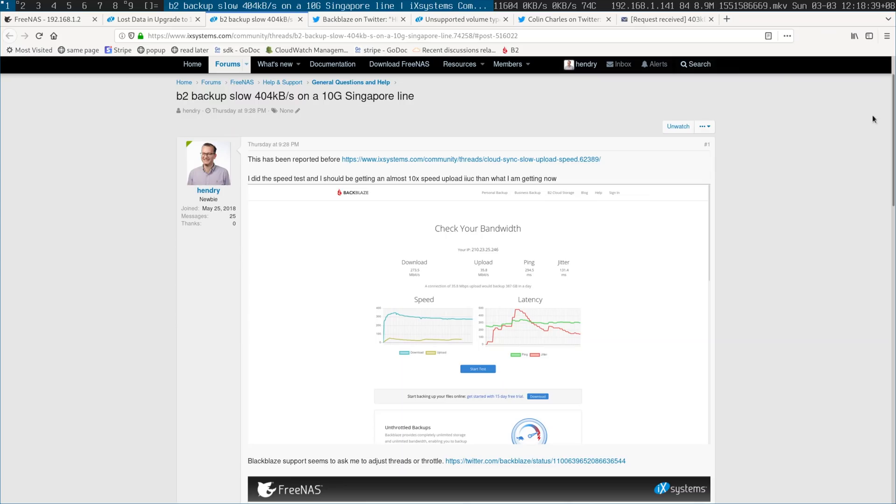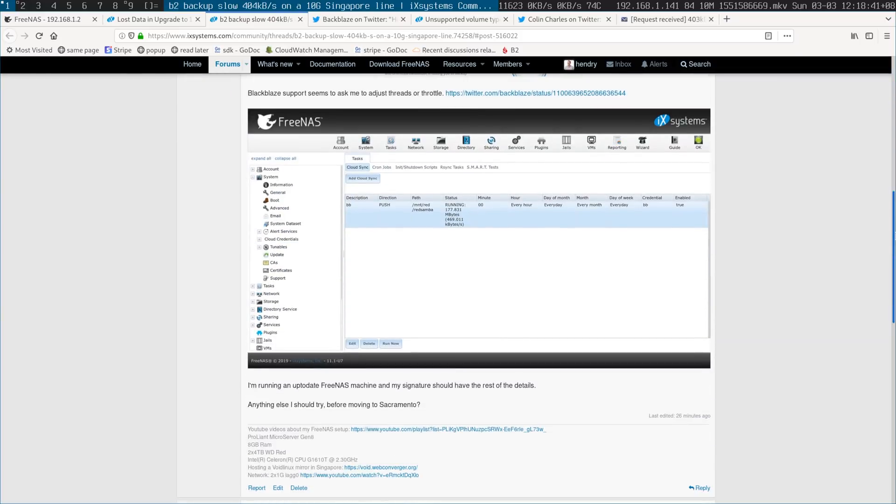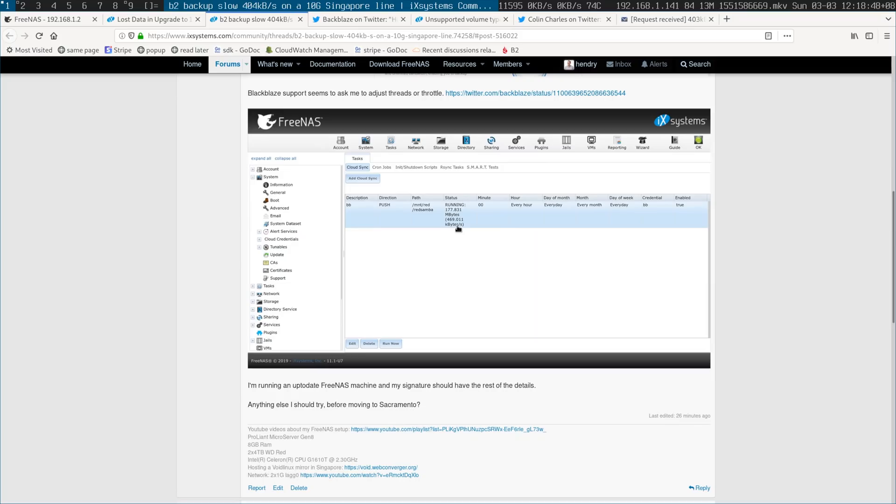To be honest, I've used Backblaze before and found them too slow. Fast forward to 2019 and again it's just too slow. I'm getting like half a meg — bear in mind I'm on a 10G line — half a meg upload to Backblaze in Sacramento from here in Singapore. That's terrible.